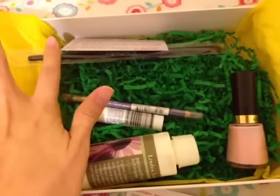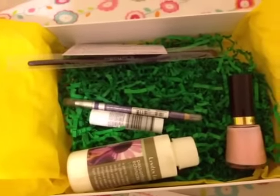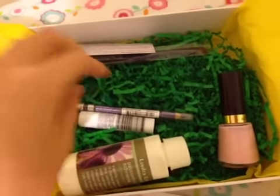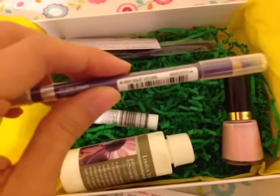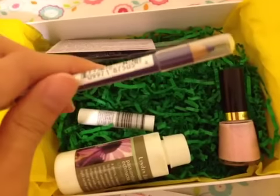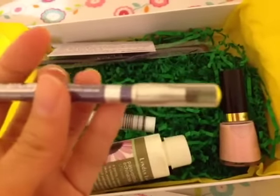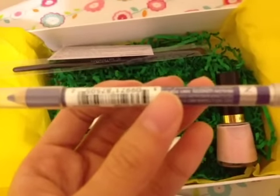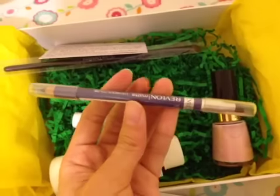This brush retails for $20, and the nail polish retails for $13.95. Next is the eyeliner in color number 5, Very Violet. I don't have this color in my collection, so it's good to have something different. It comes with a smudge applicator, which is nice. The retail price for this is $20 to $30.95.